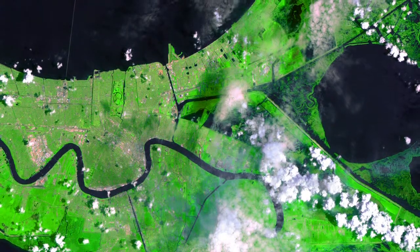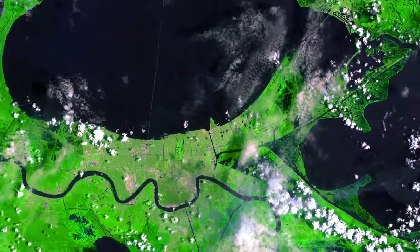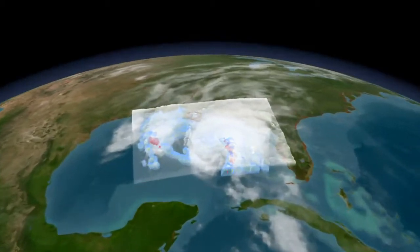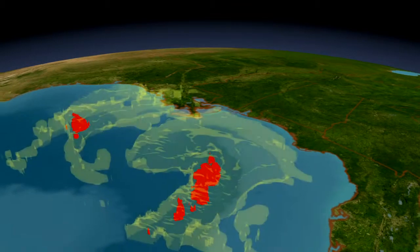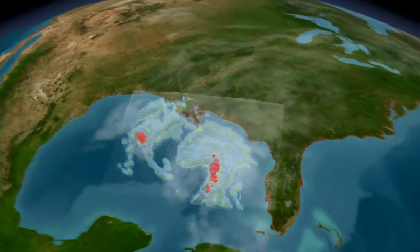Today, Landsat sees a city still rebuilding from the storm. NASA satellites continue to provide detailed observations of tropical cyclones around the world, to better understand how they work, and so we can prepare for those yet to come.